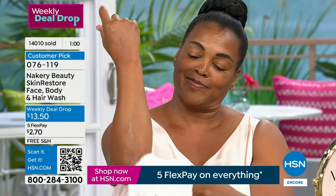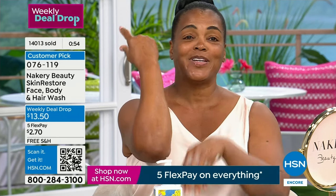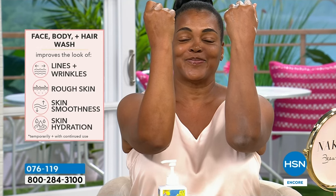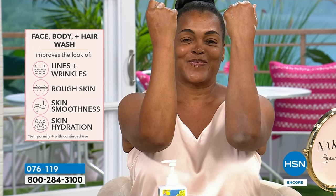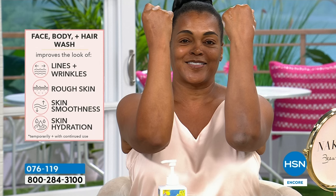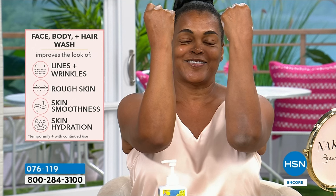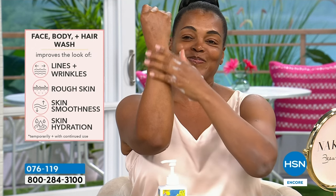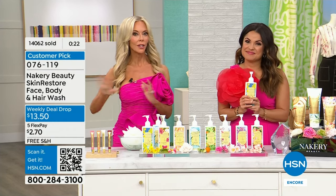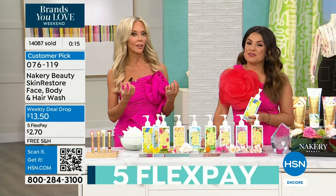If you have dry, ashy, rough skin — those rough patches where you think you need a tool and a scrub — you just use a wash and look at the transformation in the skin. It's so gentle. Look at her elbows from a wash. Maybe it's your knees or heels. If you haven't tried this as your hair shampoo, please try it and don't use a conditioner — just wait till you see the volume, the shine. It's like you have new hair on your hair.